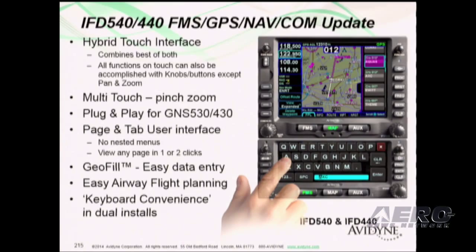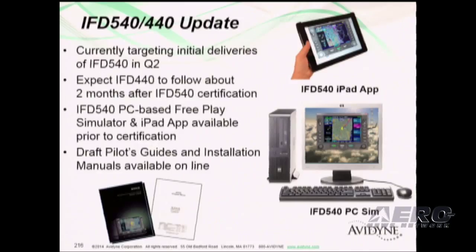The IFT 540 and 440 FMS systems — we're in the throes of validation, getting that ready for red labels so we can submit it to the FAA, and we hope to be shipping that by the end of Q2. It's a great product — a hybrid touch, geofill, plug-and-play for some legacy 530 and 430 units. There are a lot of opportunities out there for you guys with these products. Easy to say it'll be the best panel-mounted GPS out there once it hits the market.